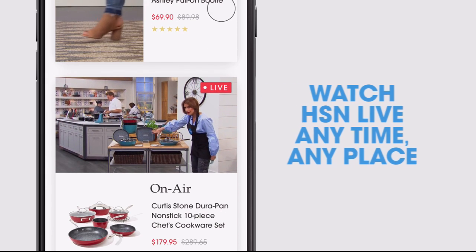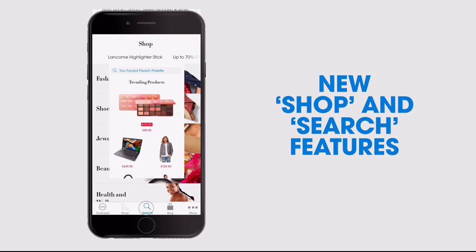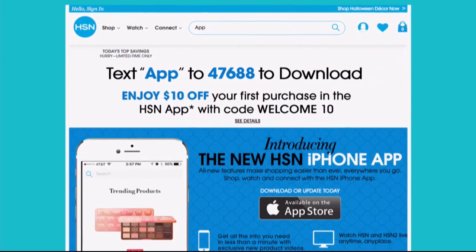Watch HSN live anytime, anyplace. The new shop and search features make finding your favorites easier than ever. Search 'app' on hsn.com to download.